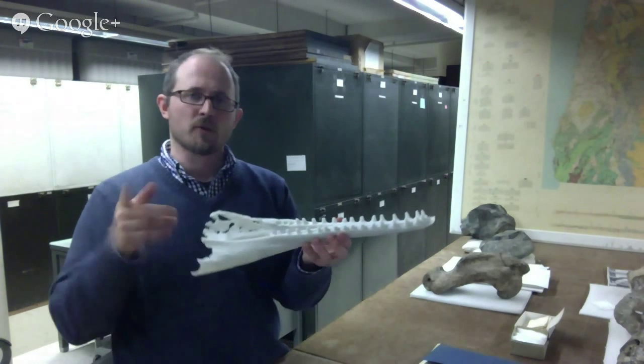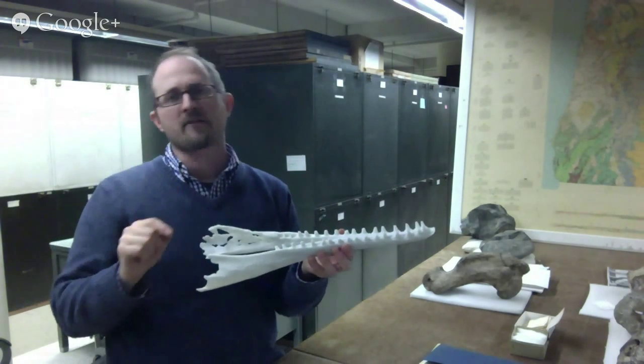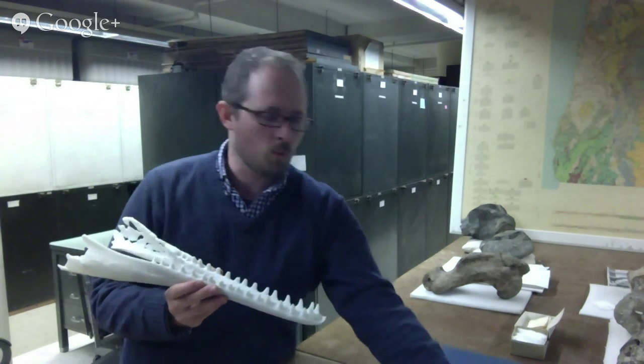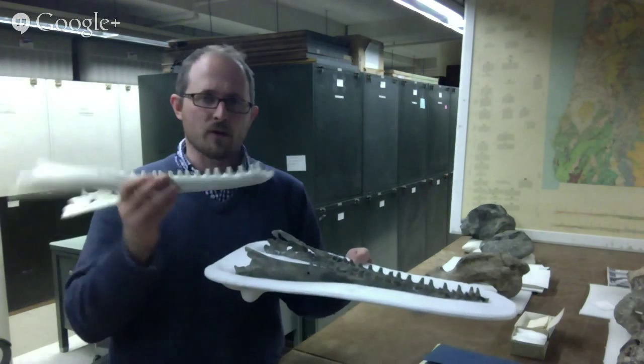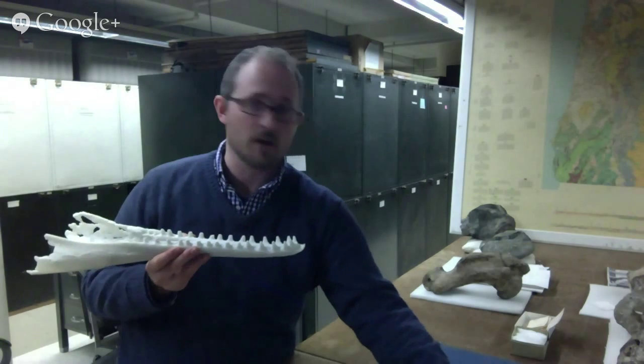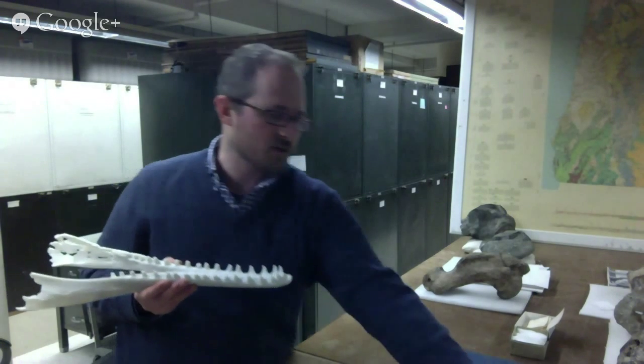Here's a 3D print from a 3D model that you can actually download and access at 3d.si.edu. One of the things I mentioned was how important that was for creating a replica of the real thing that enhances the accessibility and visibility of what we hold and trust in natural history collections.